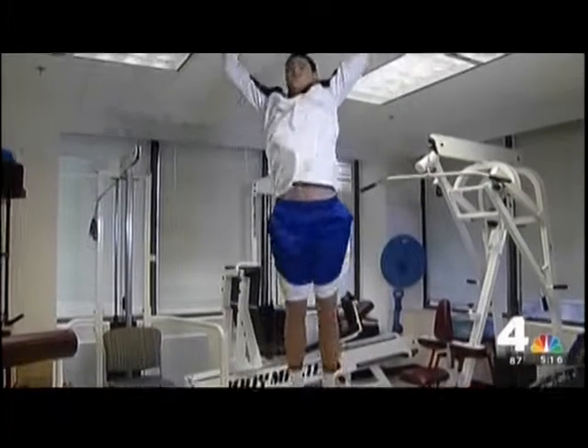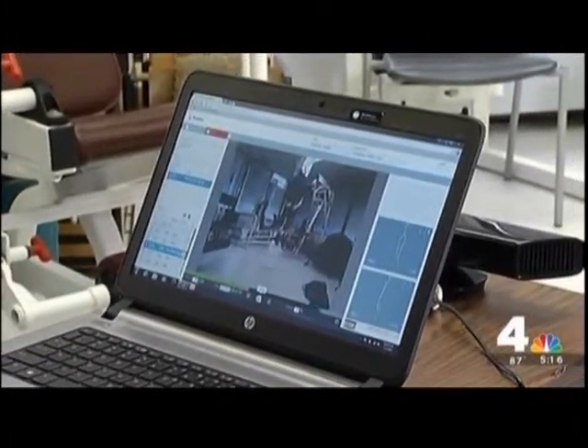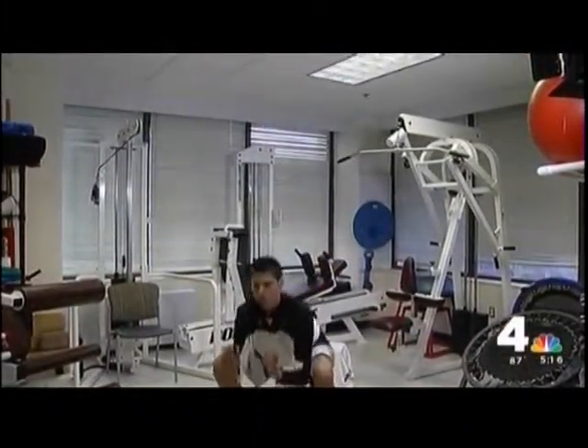Jump as high as you can. When therapists were ready to check his progress, they used this device. It's called Physiomax. It helps them get a bird's-eye view to see where he's made progress in his recovery and where he still needs help.